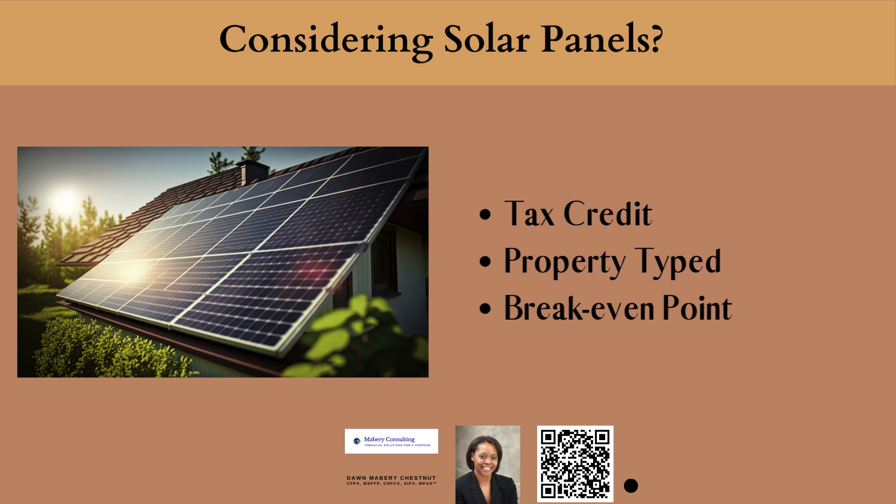Another thing to zone in on is the type of property that you are having these solar panels installed on. If you are getting them installed on a residence that you and your family live in, and there's no business being operated out of that residence, then that is usually the cleanest, less complicated way to go about it.